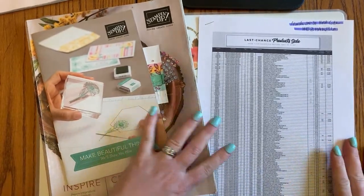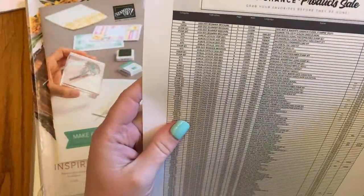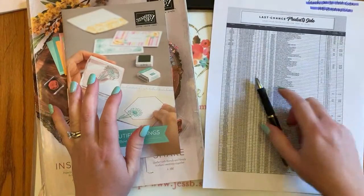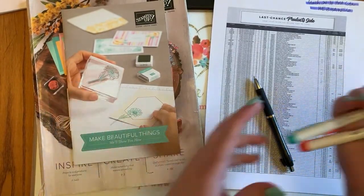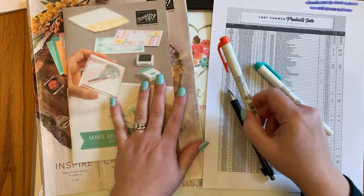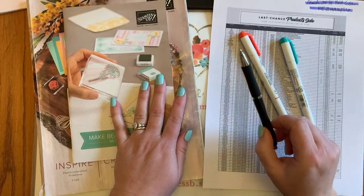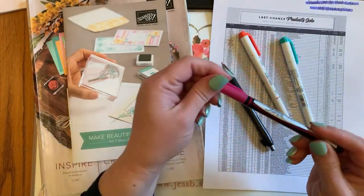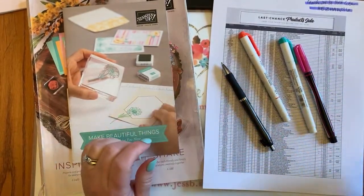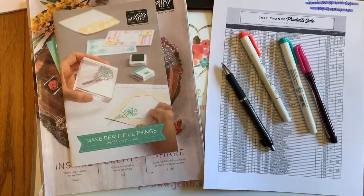The print is really tiny so I'm going to do my absolute best. If you'd like to follow along, I recommend grabbing a pen and a couple of highlighters. I like to use red for retiring and green for staying, and I use my pen to mark the sale prices — or even a little tiny Sharpie, whatever works for you.